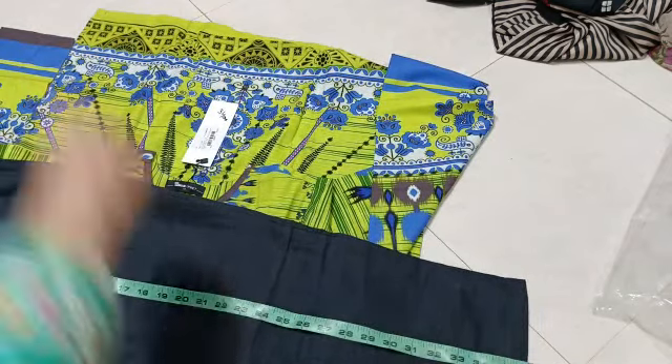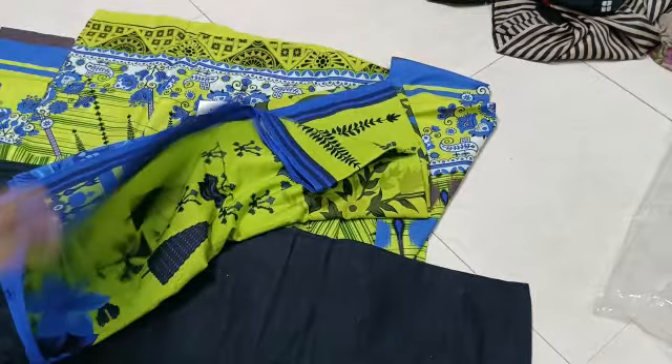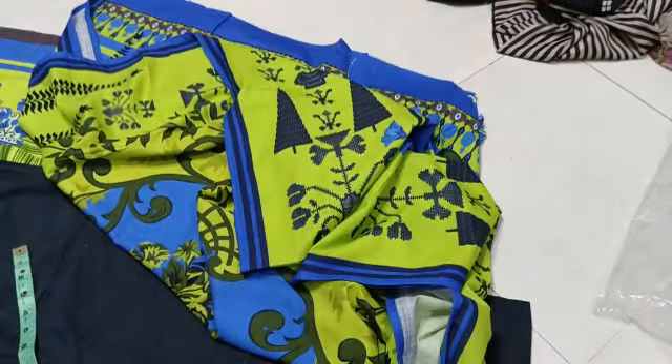The trousers are 36.5. This is a large color. The price is 3400 — I'll give you the price of this 3-piece.